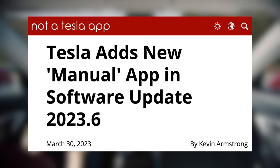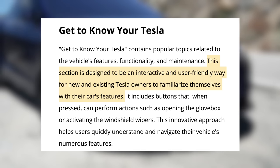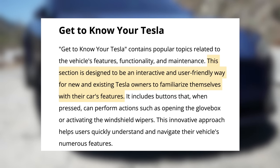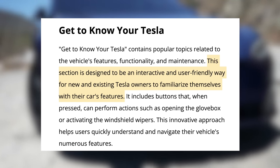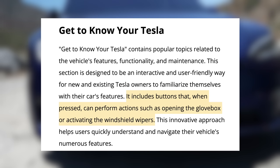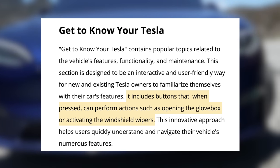Another small feature arriving in the car is a dedicated app for the user manual. Tesla includes the manual on screen, but now it's a dedicated app with two sections. First is 'Get to Know Your Tesla,' designed to be an interactive and user-friendly way for new and existing Tesla owners to familiarize themselves with their car's features. It includes buttons that, when pressed, can perform actions such as opening the glove box or activating the windshield wipers. It looks like something that could be very helpful for new owners in particular.